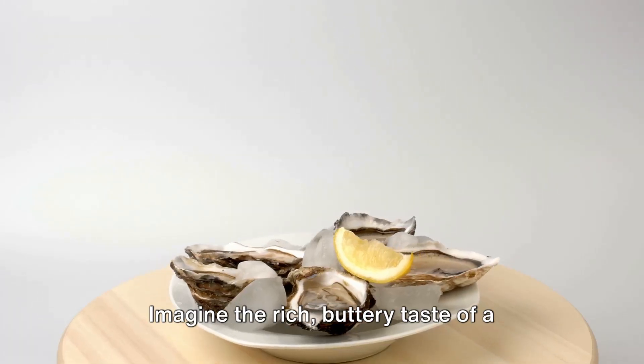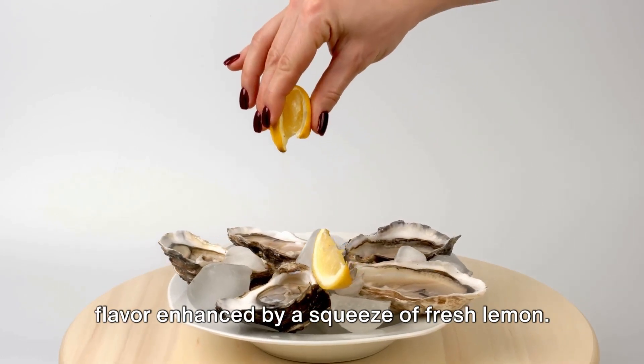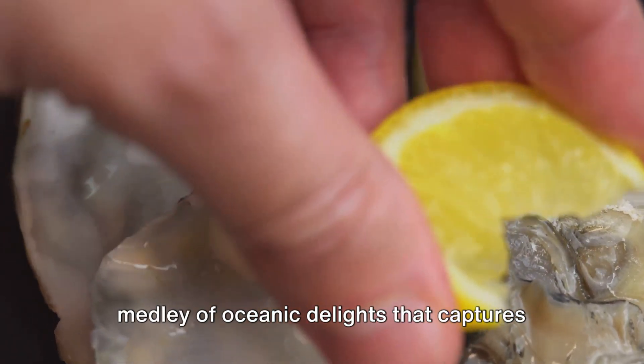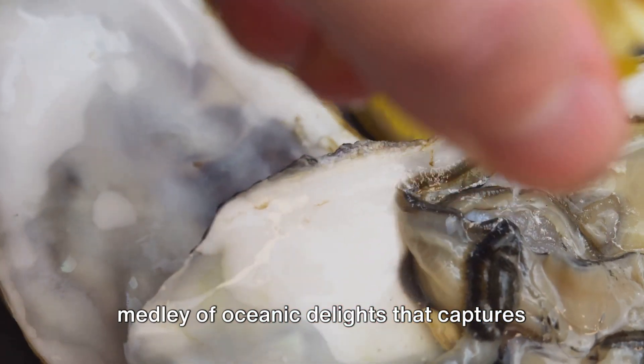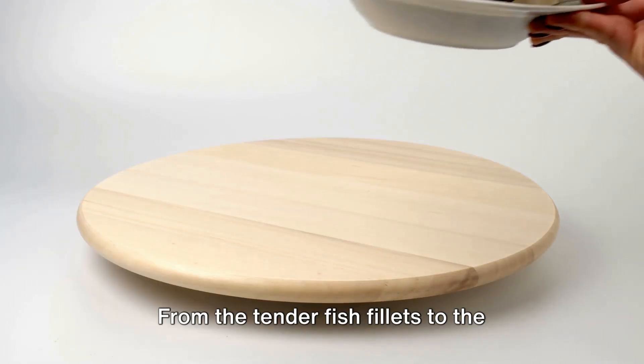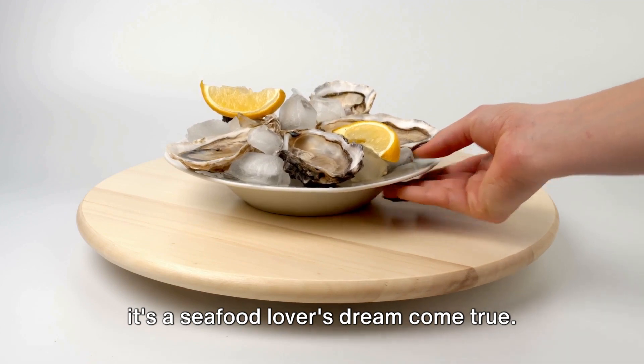Imagine the rich, buttery taste of a perfectly charbroiled oyster, its smoky flavor enhanced by a squeeze of fresh lemon. Or consider the hearty seafood platter, a medley of oceanic delights that captures the essence of the sea in every bite. From the tender fish fillets to the crunchy fried oysters and plump shrimp, it's a seafood lover's dream come true.